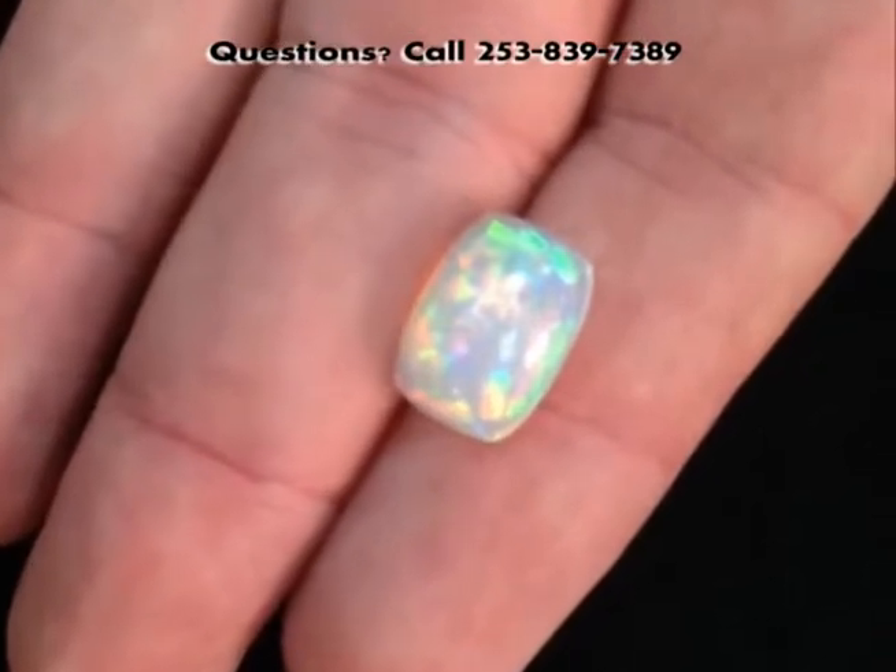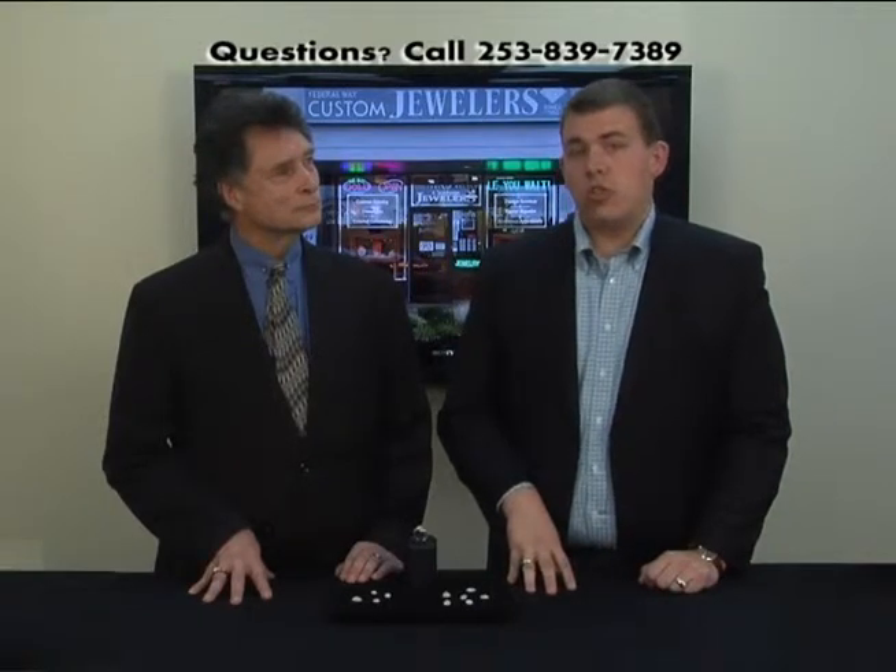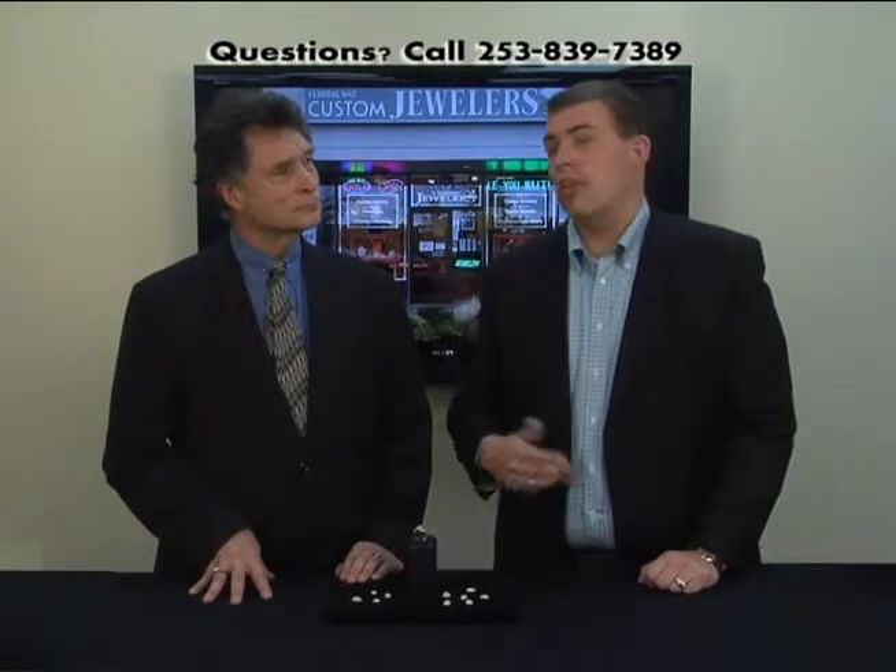Each one is unique, and they're absolutely beautiful. But recently, we found a new twist to showcase these gems to even better potential, and Rene will tell you about that.